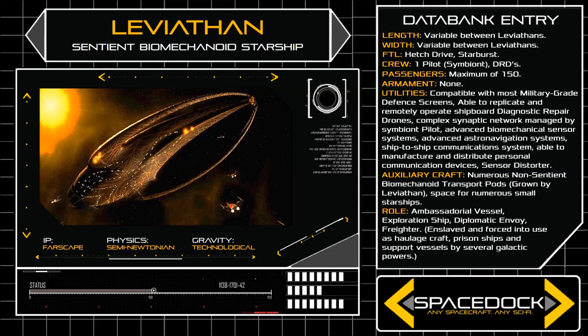Leviathans are artificial lifeforms, created through complex genetic and mechanical engineering by an ancient god-like race known as the Builders. The Builders originally crafted the Leviathans simply to be biomechanical transports, only later imbuing them with sentience and permitting them to reproduce independently.